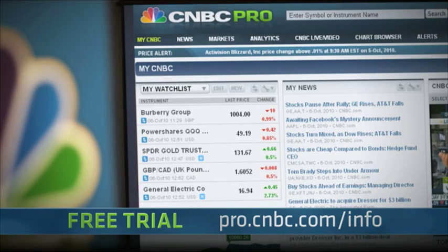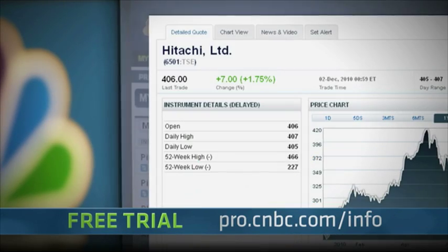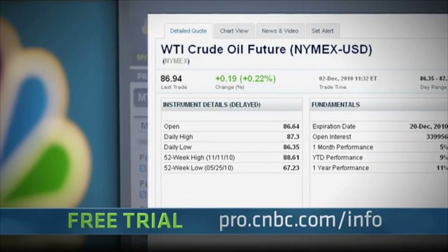With your free trial, you get unlimited watch lists across asset classes, real-time data, global stocks, bonds, forex, commodities, and mutual funds.